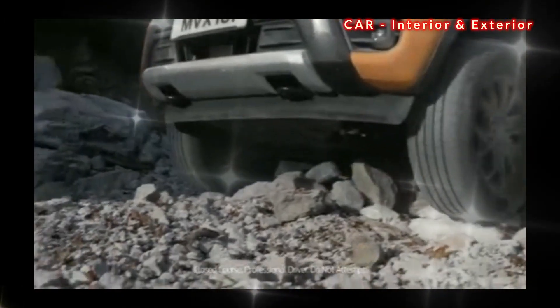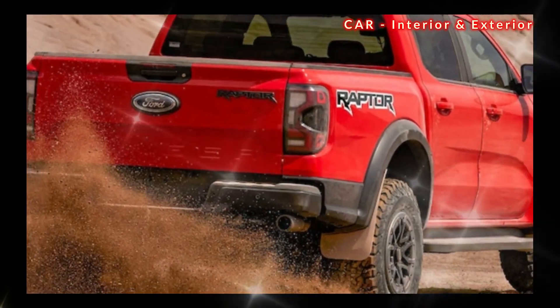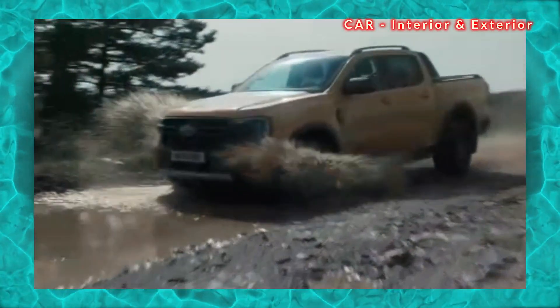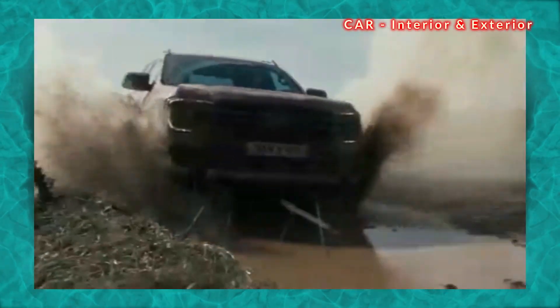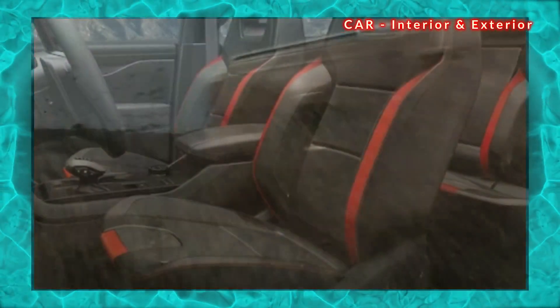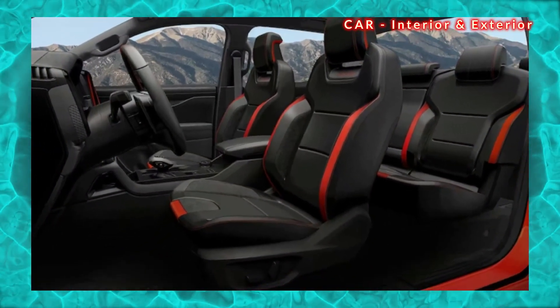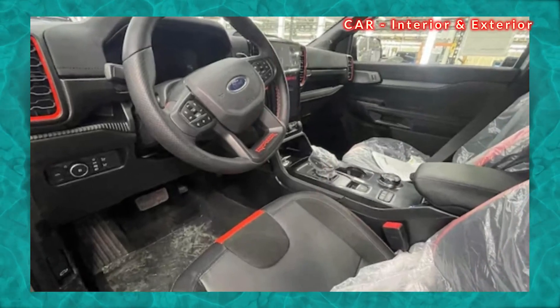The big question now is whether the US version will top the Australian specs. Only time will tell — excitement is building as Ford prepares to release the Ranger Raptor to the US market, and fans are eagerly anticipating the chance to get behind the wheel of this highly anticipated vehicle.